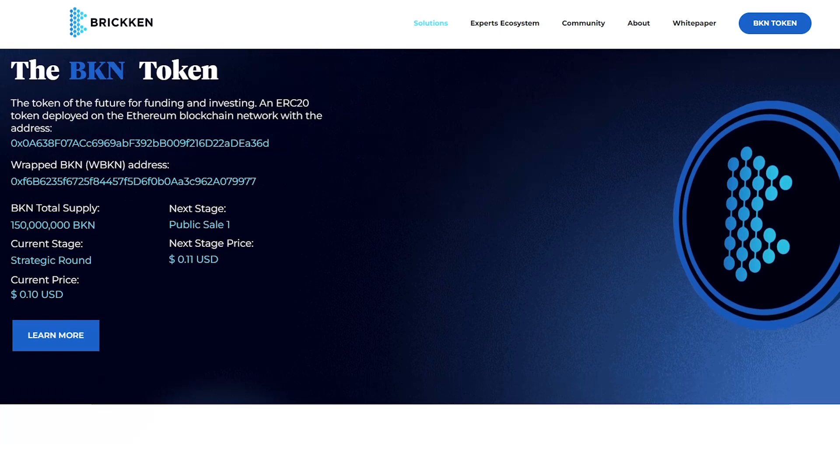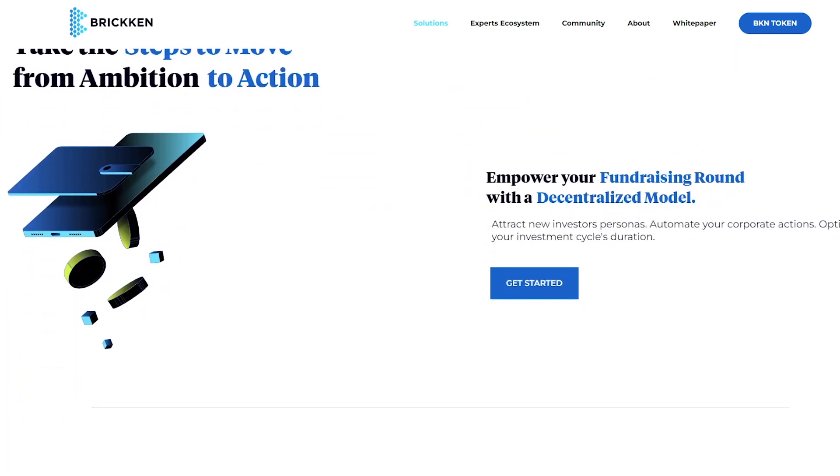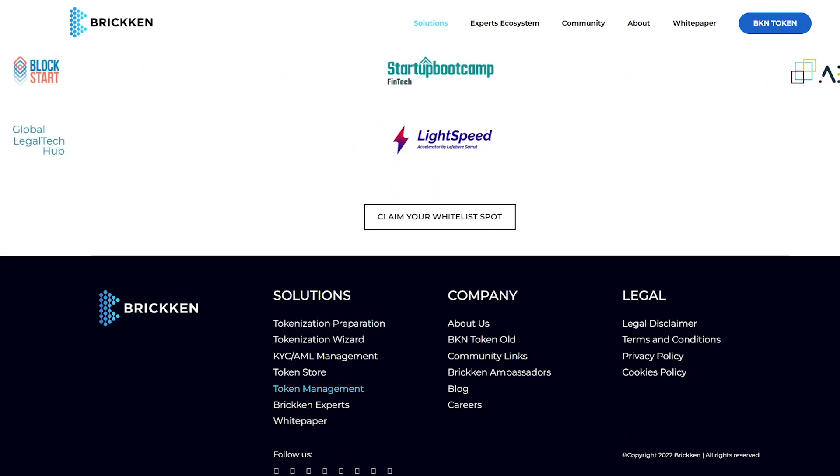The main advantage of the platform is the seamless access to Web 3.0 technologies. The high level of customer interaction and quality service delivery makes Bricken extremely attractive to investors, allowing it to grow even faster.